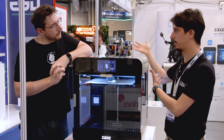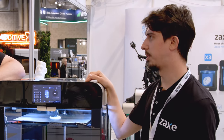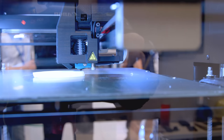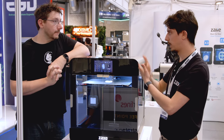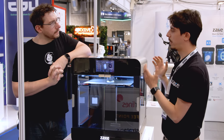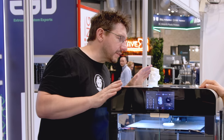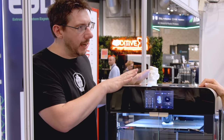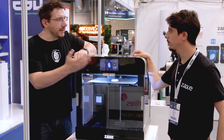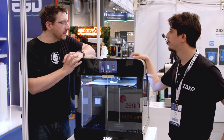For extrusion, it uses the E3D V6 hotend in titanium version, upgradeable to the full system. It can also run Klipper firmware — Zaxe claims to be the first commercial company to combine Klipper with their own Zaxe firmware — enabling really high speeds. The motion system is CoreXY.